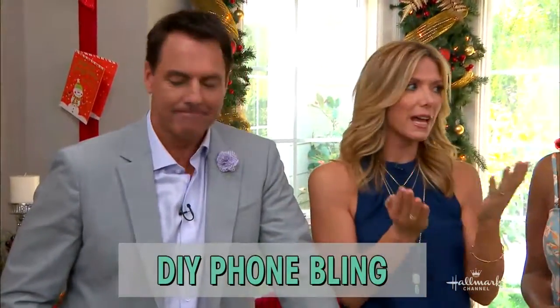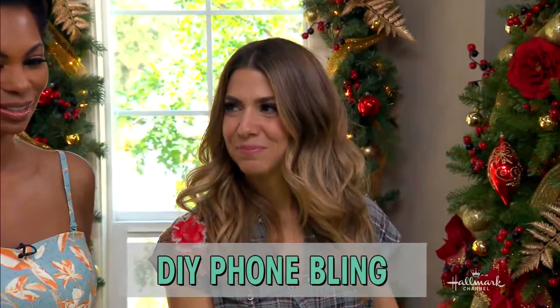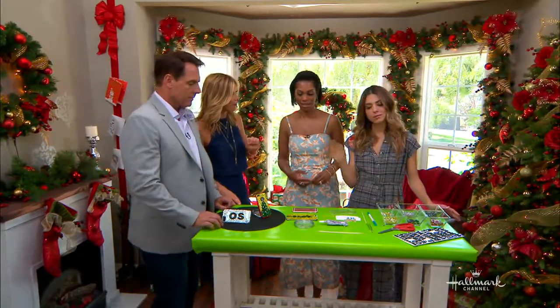We are back in Christmas Corner with Orly Shani. You know how much we love Christmas here at Walmart Channel, so we are giving you some great gift ideas. Today Orly is showing us how we can add a little bit of bling to our lives — but to our phone cases, not our clothes.